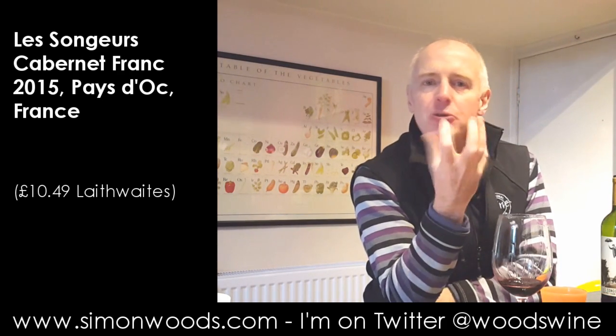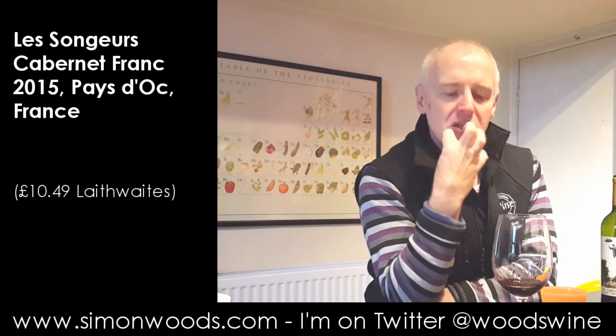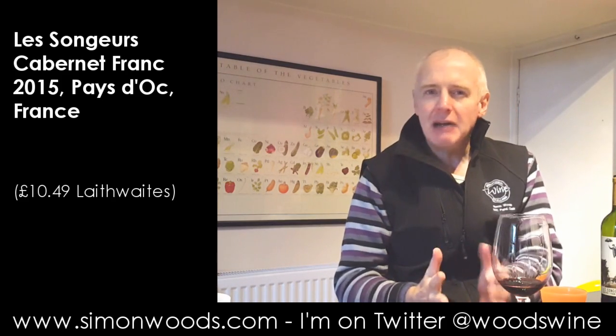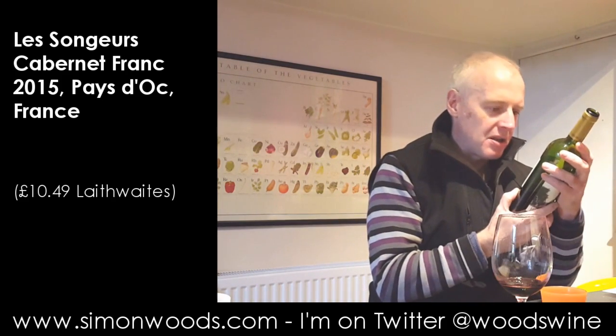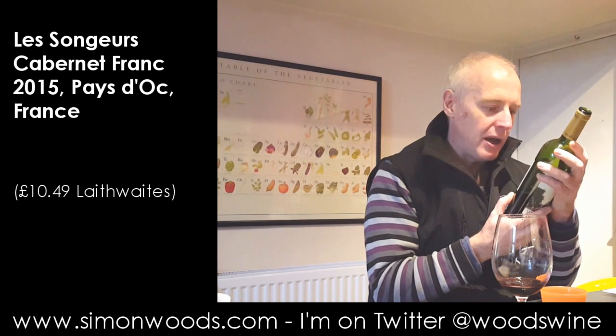I'll give it a swirl and then taste it. Yeah, there's this juicy fruit which is really lovely, fragrant. And then just on the end there's this slightly green edge. Let's see whether the label says anything — 10 months aging in French barriques at Lachey or Quay.